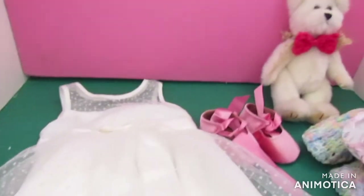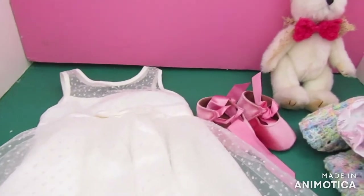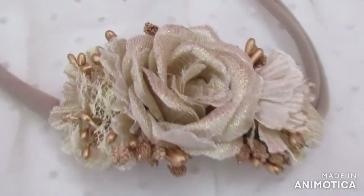All right, I'll just pack this up and then I'll get the bub and we can do a bub reveal. Oh, I missed this one — it's a little headband which is totally gorgeous with a little rose on it.